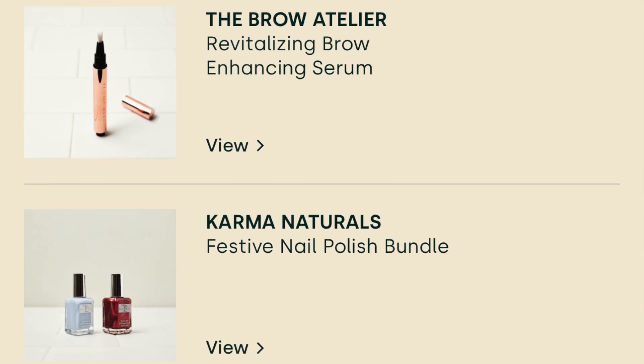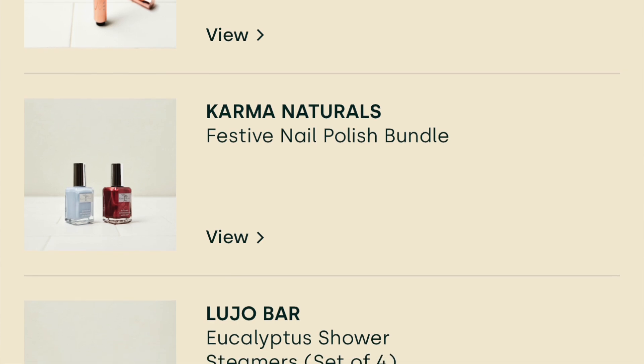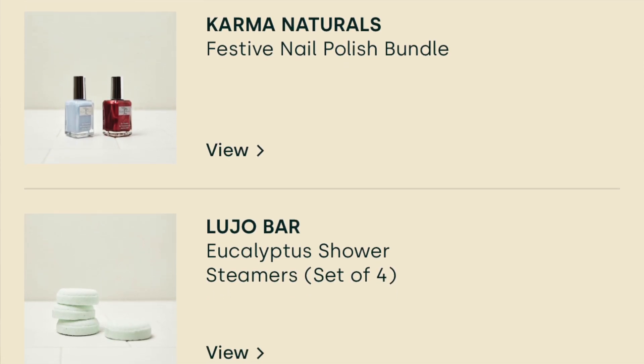For choice product number five, there were three choices: the Brow Atelier Revitalizing Brow Enhancing Serum, Karma Naturals Festive Nail Polish Bundle, and the Lujo Bar Eucalyptus Shower Steamers — a set of four. I chose the shower steamers. I love these. I think it was Vicks — there was an over-the-counter company that used to sell these and they're fantastic. You put them in a hot shower and the steam helps you breathe, especially if you have a sinus infection or you're sick. They are amazing. They don't sell them anymore, and I remember being sick and not being able to find them. So when I saw these I knew I wanted them. I'm hoping they work just as well as I remember.